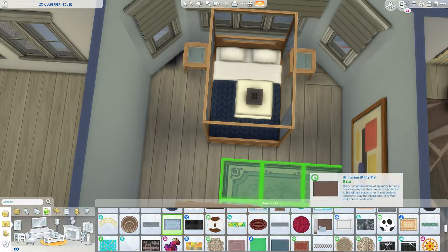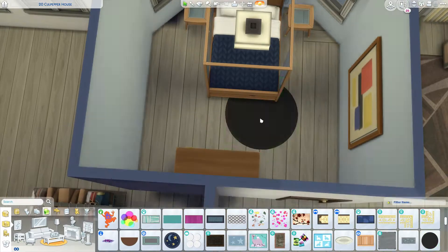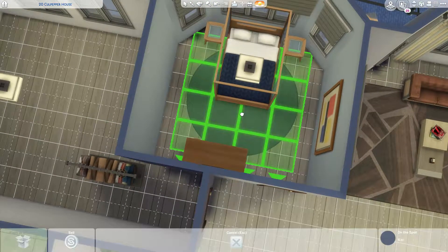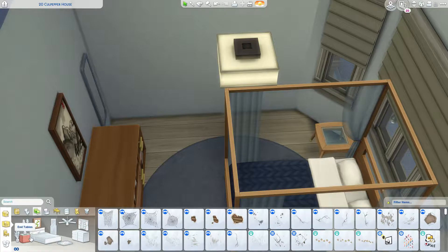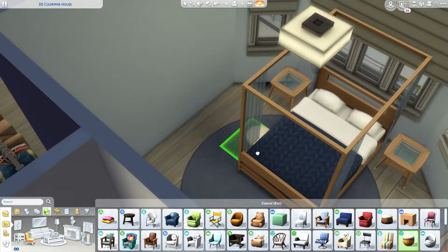We are in the bedroom again. When I look back on this bedroom I didn't really put much clutter in here. I had the minimalist thing in my mind — they don't have much. They have quite a few pictures around the flat, sort of decorations and stuff.